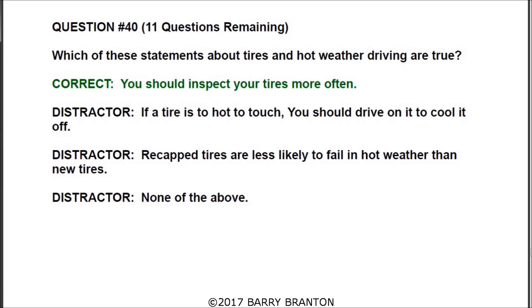Question number forty: which of these statements about tires and hot weather driving are true? The correct answer is you should inspect your tires more often.